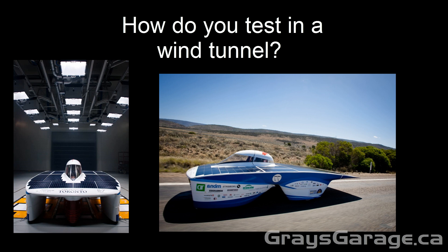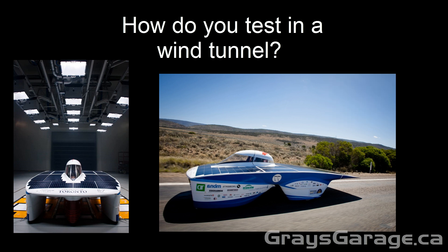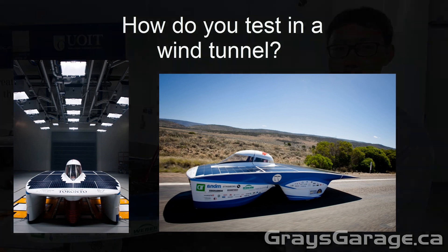Neil Wu of the U of T Solar Car team has recently given me some of this footage, and I thought I'd put together a short video and show you guys what really happens in a wind tunnel test.